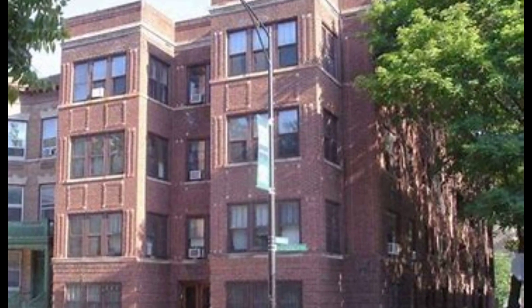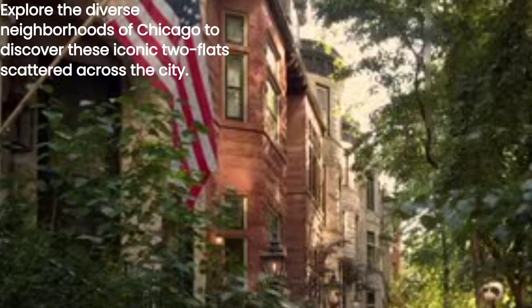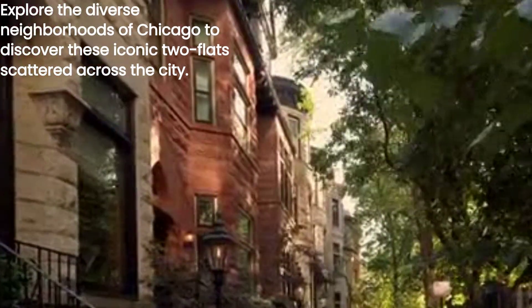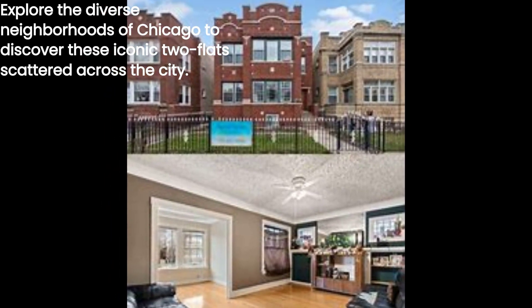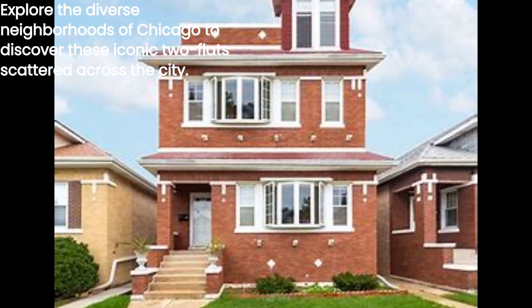These flats can be found in various neighborhoods, stretching from the furthest southern areas to the furthest northern neighborhoods. Some dense pockets of two-flats can be found in West Garfield Park, South Lawndale, Lower West Side, Brighton Park, New City, Polar Park, West Ridge, and their surrounding areas.